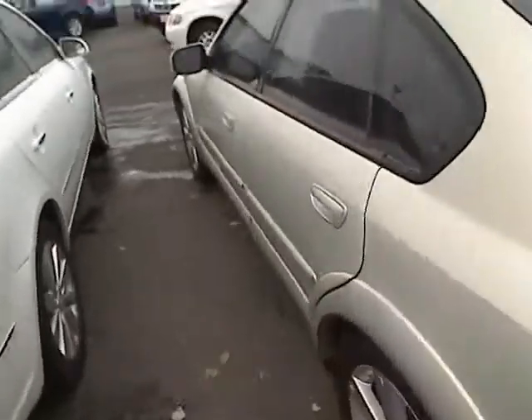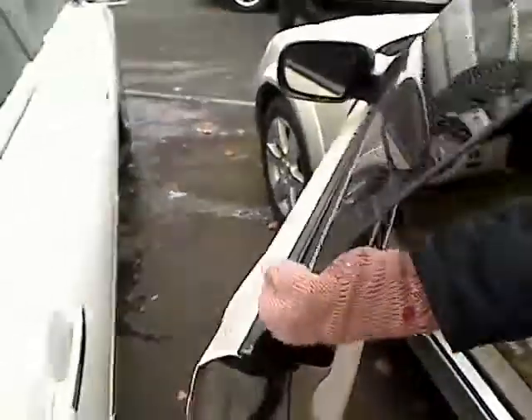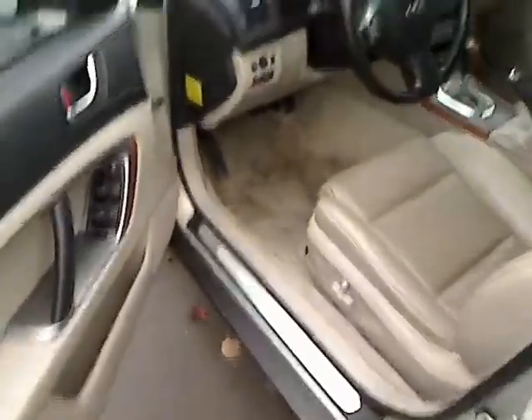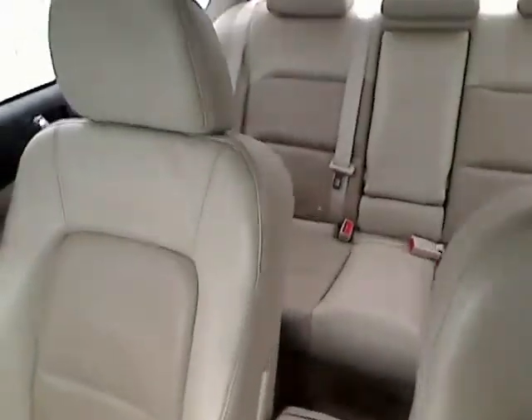As we come around the front side here, I'm going to give you a look inside. This one has power locks, power windows, power adjustable seats. Really nice leather interior. Take a look at all the space back here.